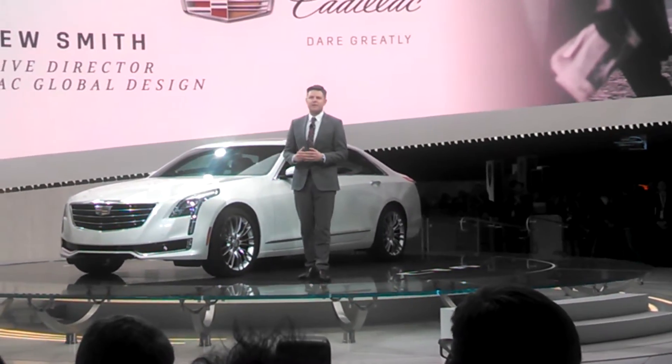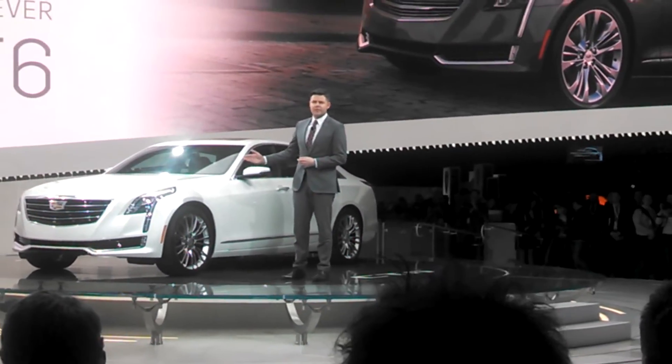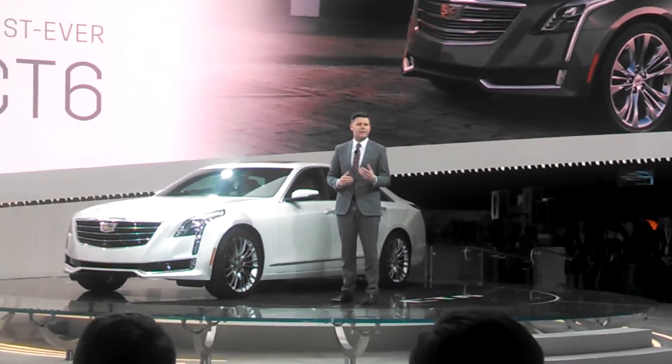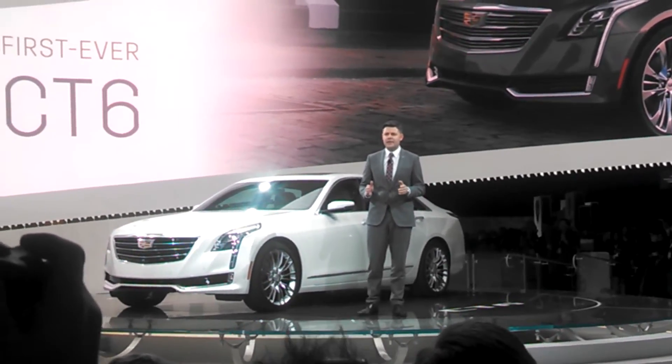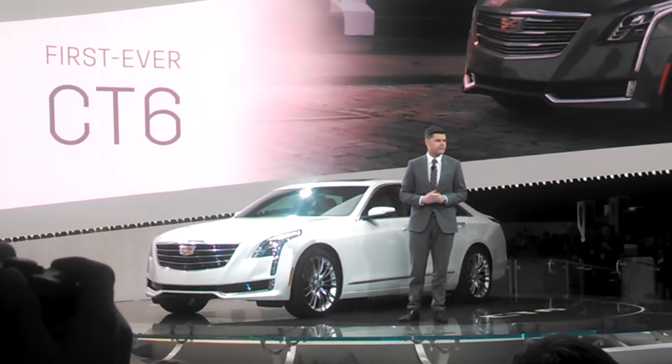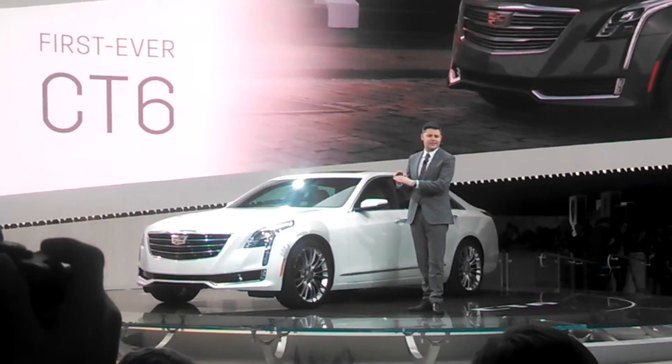This is everything you'd expect from a vehicle in this segment. As you can see, it has great proportions, it has painstaking craftsmanship, and incredible performance — all executed in a manner that is distinctly Cadillac. This car is wide, it is low, and it is sleek.